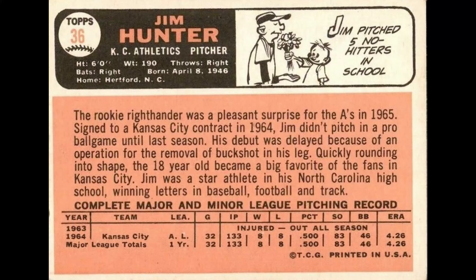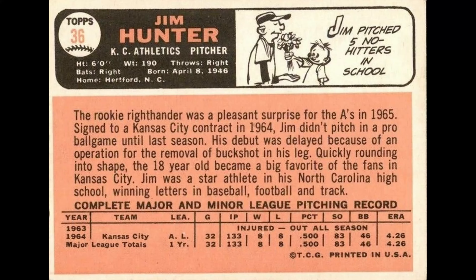Number 34, the first series checklist. On card number 62 on the list, that's the Merrit card — the M is broken. Jim Catfish Hunter, number 36 — this is a weird uncorrected error. On the back it says his stats were from '63 and '64. Well, it's a '66 card, so it should say '64 and '65. They didn't correct that.